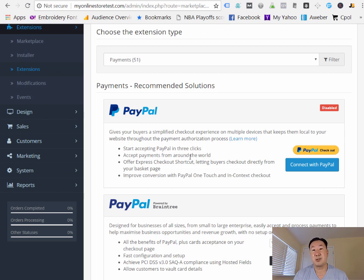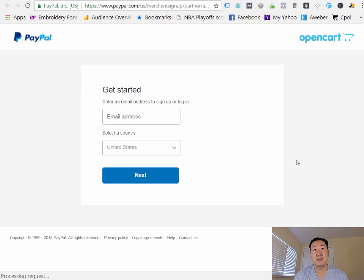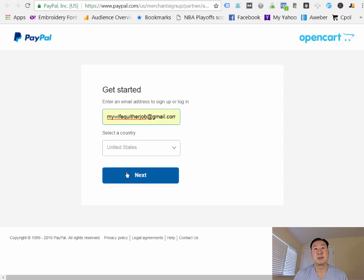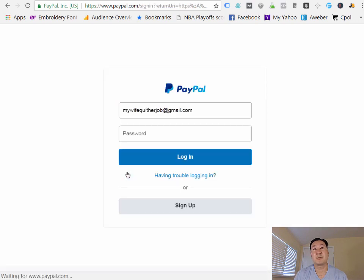The easiest way to install PayPal Checkout is to click the wizard button that says Connect with PayPal. First you have to create a PayPal account, and once you have your account created, just enter in your email address. It'll ask for your password, and then it'll magically connect your PayPal account to your online store.